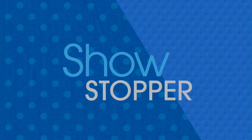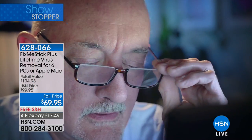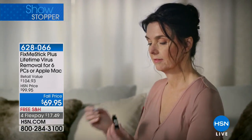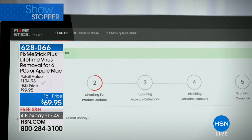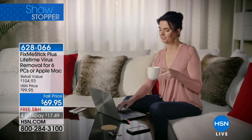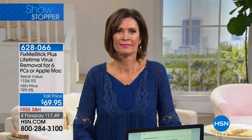If your computer is running slow or you're worried about viruses, we have the Fix Me Stick. It's a plug-in virus removal device — the smart, simple, safe way to clean your computer yourself. Fix Me Stick reboots your computer from a system on the stick so it can remove malware that got past your antivirus software. For the first time ever, we're giving you two Fix Me Sticks, each good for three PCs.